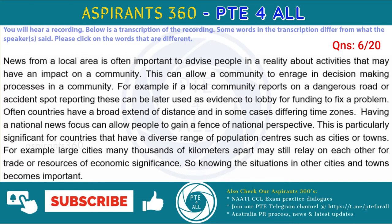Often countries have a broad extent of distance and in some cases differing time zones. Having a national news focus can allow people to gain a sense of national perspective. This is particularly significant for countries that have a diverse range of population centers such as cities or towns. For example, large cities many thousands of kilometers apart may still rely on each other for trade or resources of economic significance. So knowing the situations in other cities and towns becomes important.